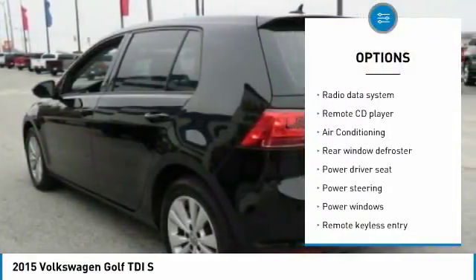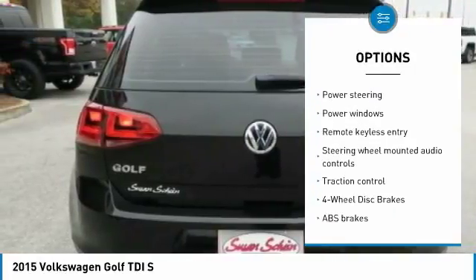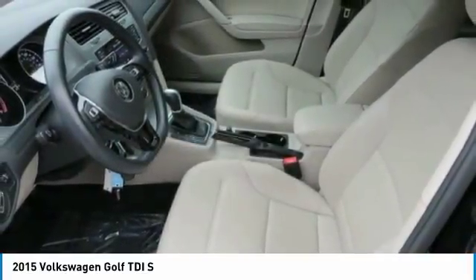Traction control, air conditioning, leather wrapped steering wheel, dual airbags, power steering, four wheel disc brakes, compass, security system, rear window defroster, power windows.